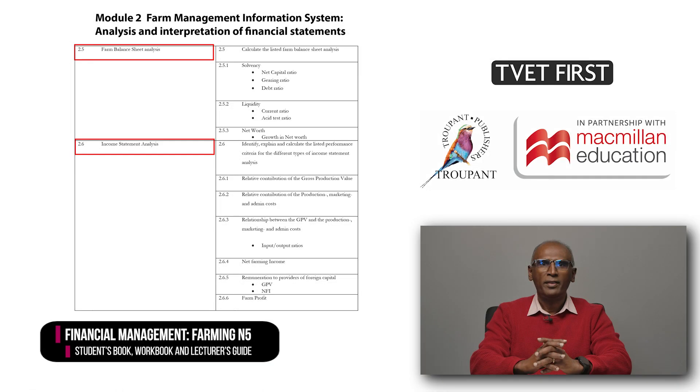But now, let's focus on the curriculum itself. A few things are more or less the same. Module 2 on the analysis and interpretation of financial statements remains similar, except for three learning objectives relating to the farm balance sheet analysis and two learning objectives relating to the income statement analysis that have been made more specific.